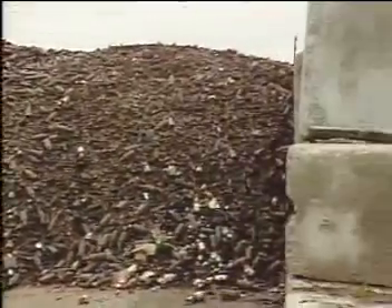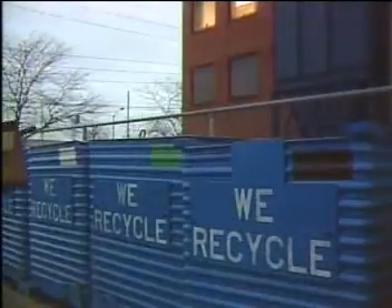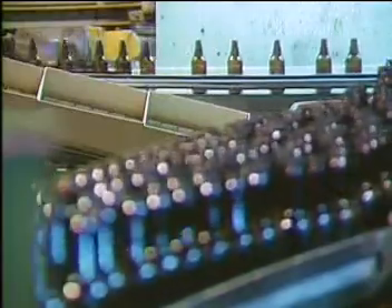There's a container that's made from the cheapest, most abundant substance on earth. It's sterile, cheap, doesn't contaminate its contents, and it's almost 100% recyclable. It's the glass bottle.